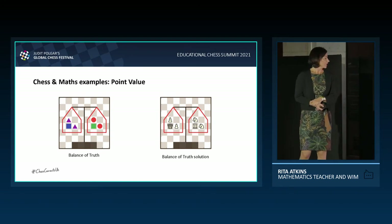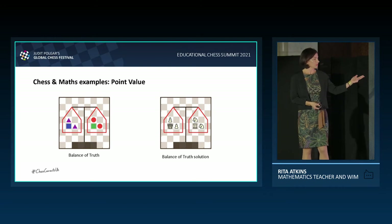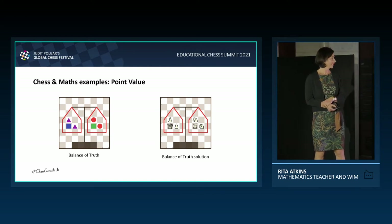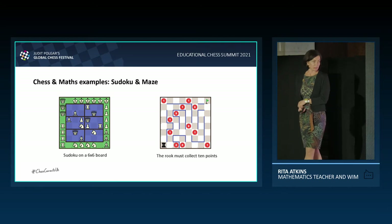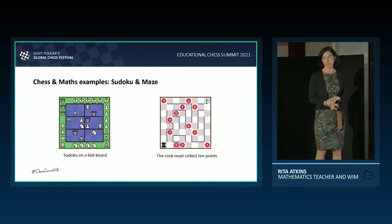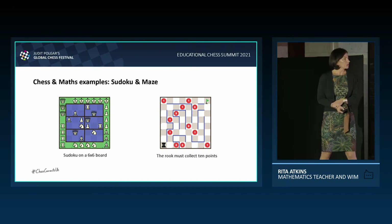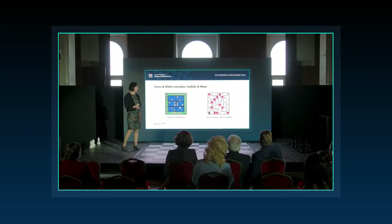Point value: the balance of truth is a great way to introduce or practise point value. The task is to figure out which counter represents which piece — the same counters represent the same pieces. You can also play sudoku on the chessboard: a six-by-six sudoku, because there are six distinct chess pieces, so each row, column, and three-by-two rectangle must contain the six distinct pieces. Maze is another favourite: the rook needs to get to h8 collecting as many points as possible, and if the rook cannot return to the same square twice, the maximum in that particular question is ten points.